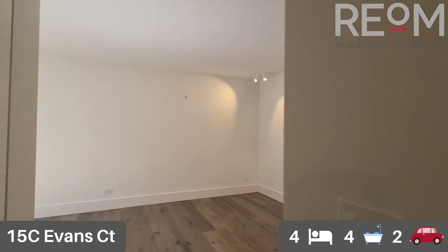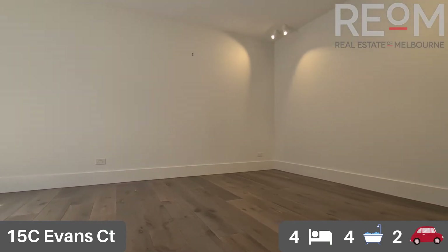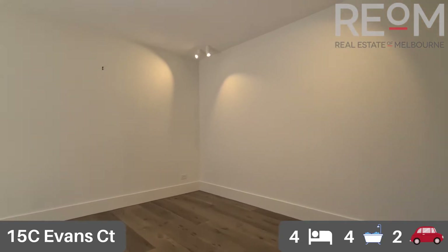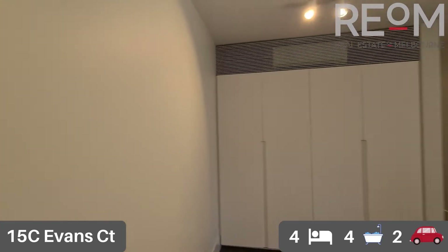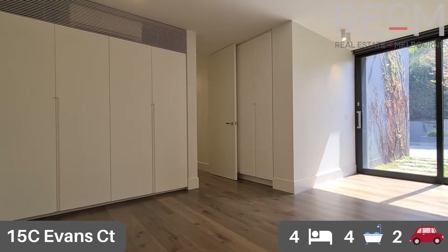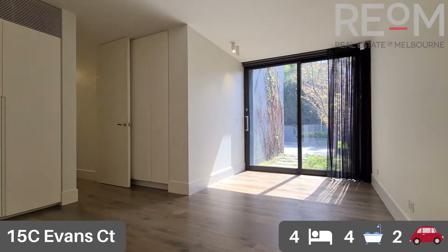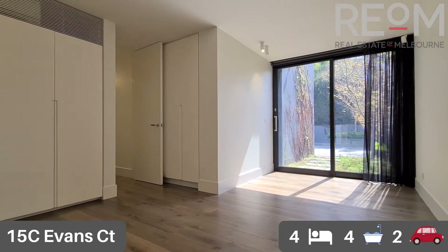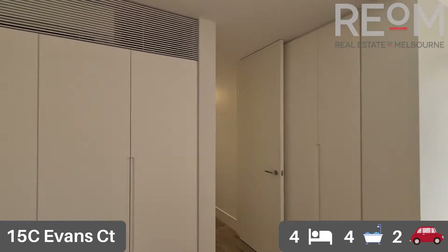Through now into the fourth bedroom. Ideally, this could be used as a working from home office, a study, or as a dedicated bedroom. It has got access straight out onto the pool deck as well. Loads of storage — you've got a split system hidden above the cupboards, plus two walls of cupboards behind the bedroom door. Beautiful flooring throughout, really low maintenance.